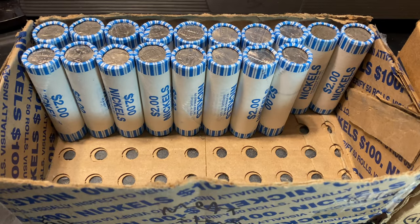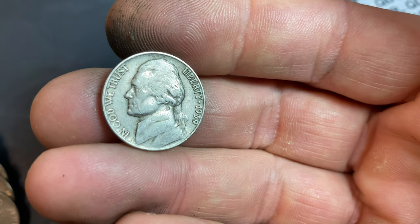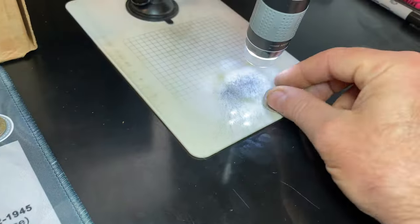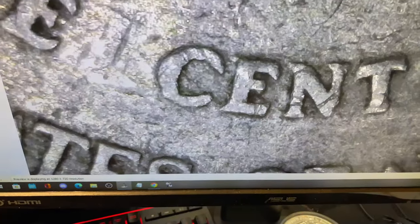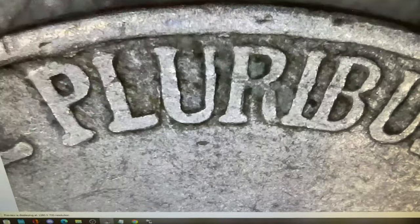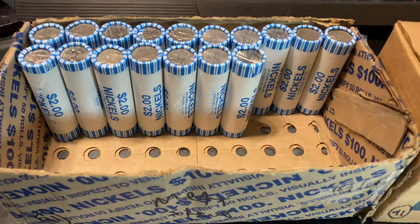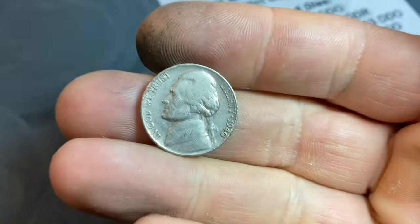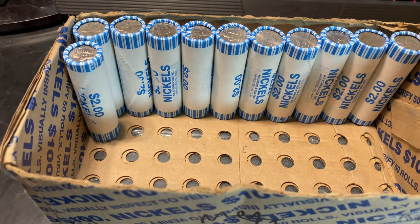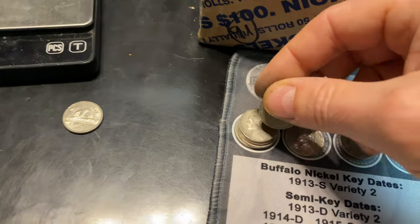Roll number 32 is going to give us the oldest Jefferson nickel we have found for the hunt — a 1939. We need a 39S, but we'll take any mint mark if it's there. It's going to be a Philly. We'll go ahead and just check it for that DDR really quick — you would see it on the words 'five cents' and on Monticello — and it is not. It is definitely a Philadelphia, and we'll still take it even though it's not a key date. Roll number 33, another 1940 Jefferson minted in Philly.